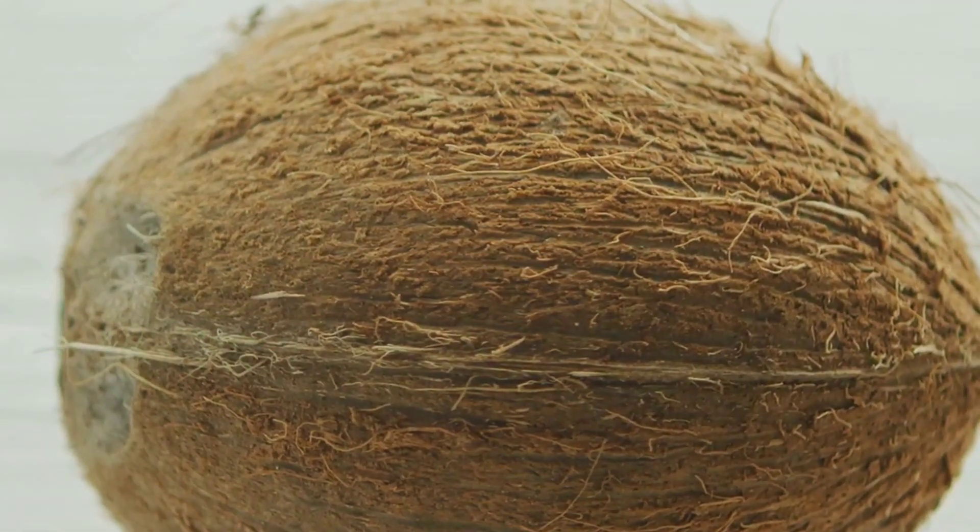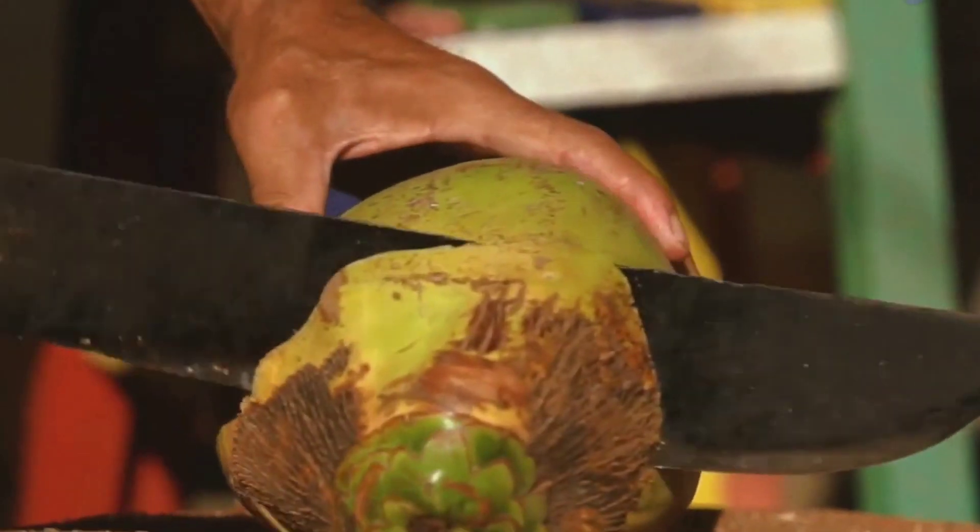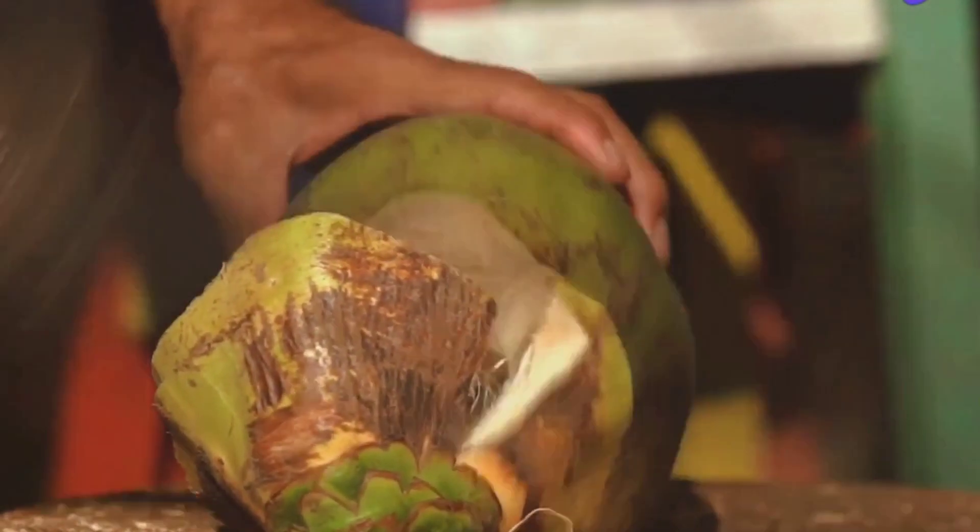People have used coconuts for centuries. The flesh is tasty and nutritious. The hard shell can be used to make bowls and tools. The fibrous husk provides strong fibers for ropes and mats.